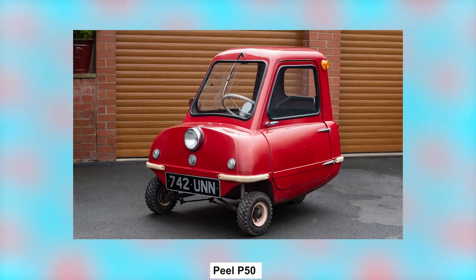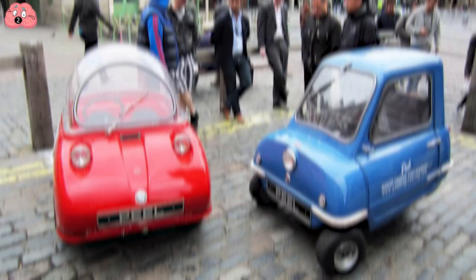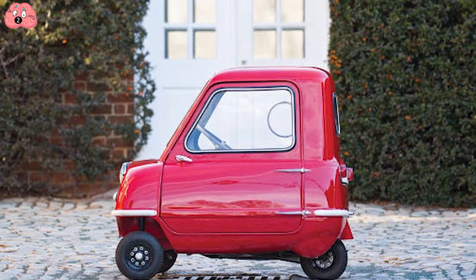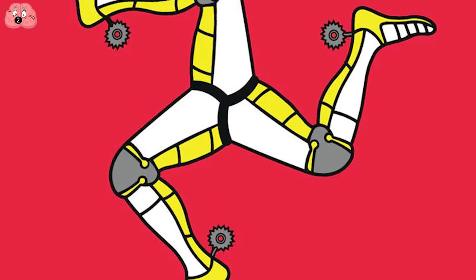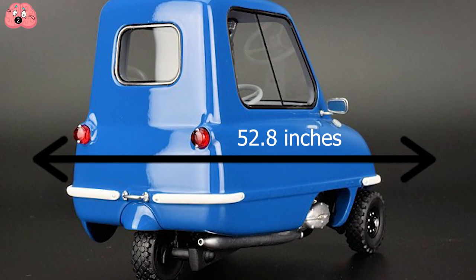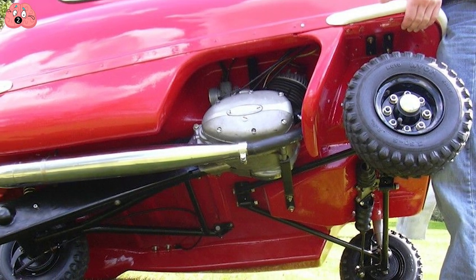Number 2: Peel P50. According to the 2010 Guinness World Records, this is officially the world's smallest car. As with the Peel Trident, it was built on the Isle of Man and was first released in 1962, before production stopped three years later. As with the Isetta, it too goes without reverse gear. Its dimensions: 52.8 inches in length, 39 inches in width, and 39.4 inches tall. The original ran on a one-horsepower fan-cooled engine, which produced a whopping top speed of 38 miles per hour.